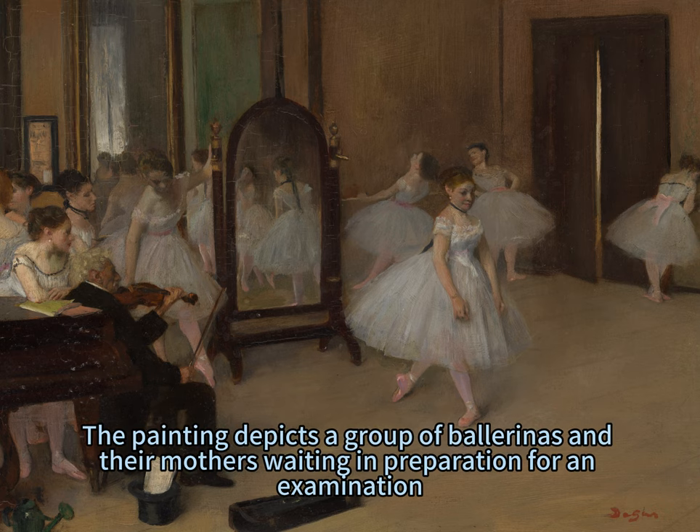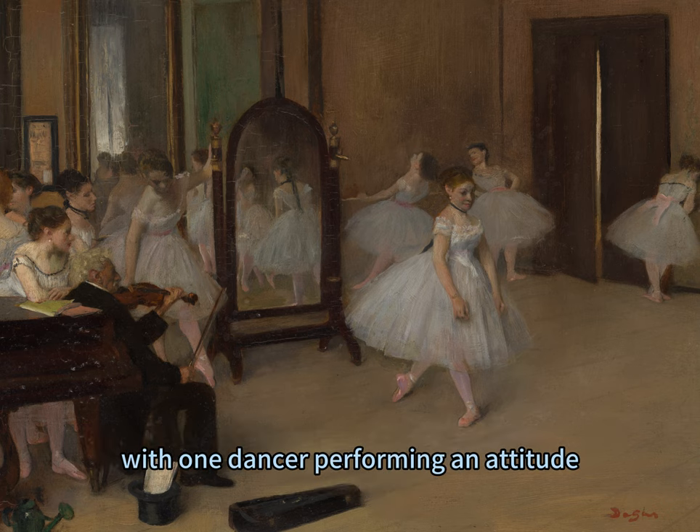The painting depicts a group of ballerinas and their mothers waiting in preparation for an examination, with one dancer performing an attitude.